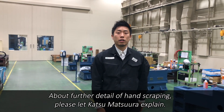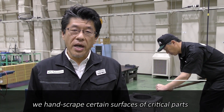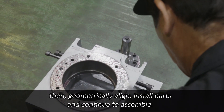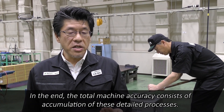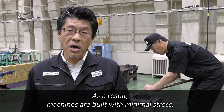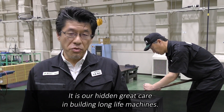In assembly, we hand scrape certain surfaces of critical parts to make larger contacts for increasing vibration damping. Then we geometrically align, install parts, and continue to assemble. In the end, the total machine accuracy consists of the accumulation of these detailed processes. As a result, machines are built with minimal stress. The less stress, the longer the machine lasts. It is our hidden great care in building long-life machines.